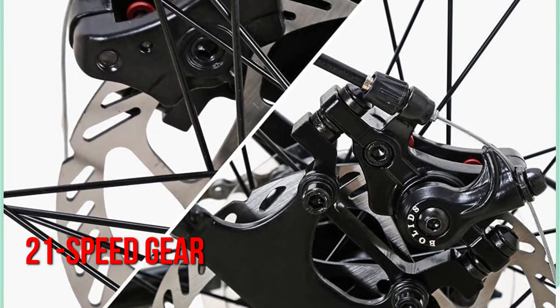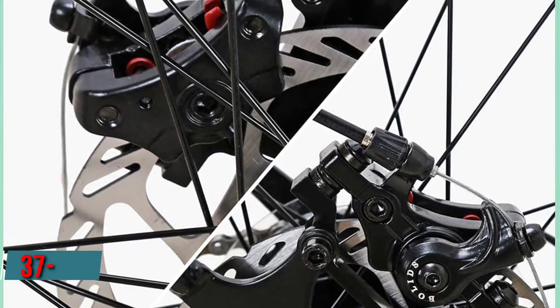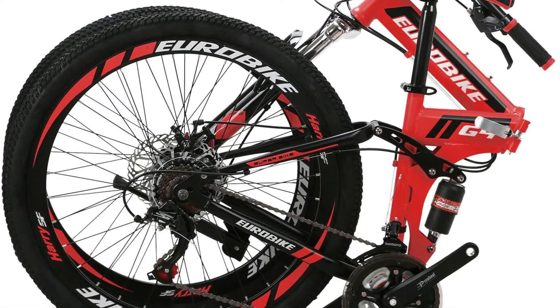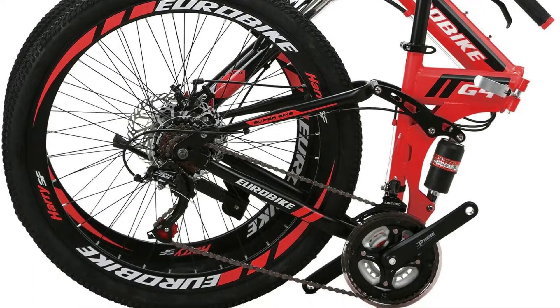A 21-speed gear shift mechanism, two disc brakes, and a 37-pound lightweight frame round out the bike's features. The bike is perfect for riders who desire a reliable, easy-to-fold folding bike.